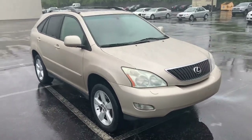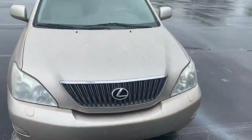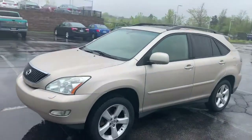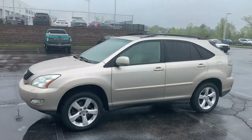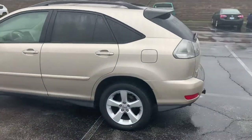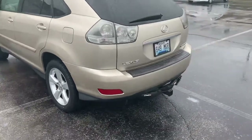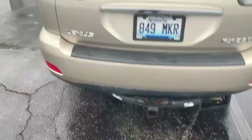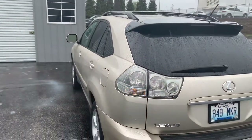Hey Amy, so here I have the 2004 RX, just came out of detail. I wish it were a nicer day — I hate to shoot a video on such a rainy day, but it is what it is. I'm just going to do kind of a quick video of the outside and inside of the car. This one does have a tow hitch, so I'm going to start at the back here.